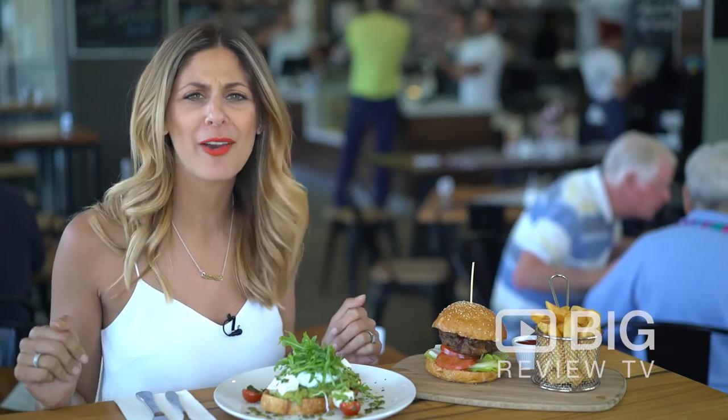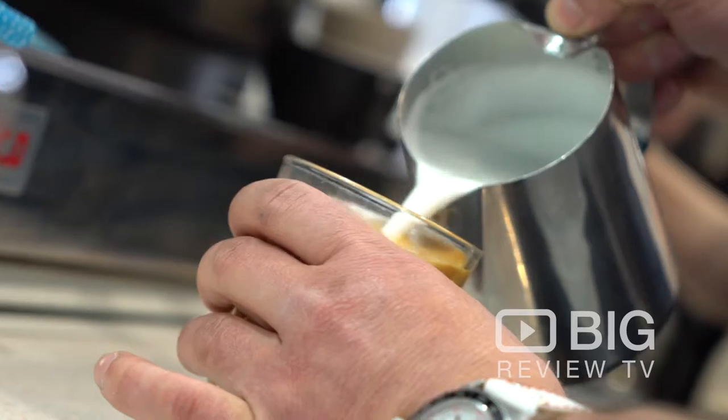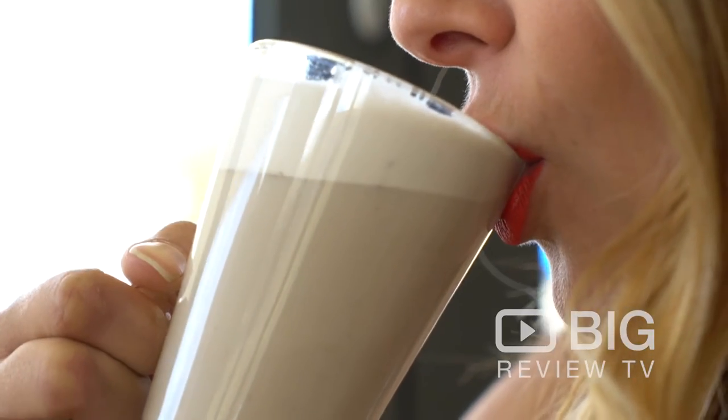This café is light, airy and modern, and as soon as you walk in you've got this gorgeous image on the wall of coffee, which absolutely whets your appetite to try one of their Toby's Estates coffee.